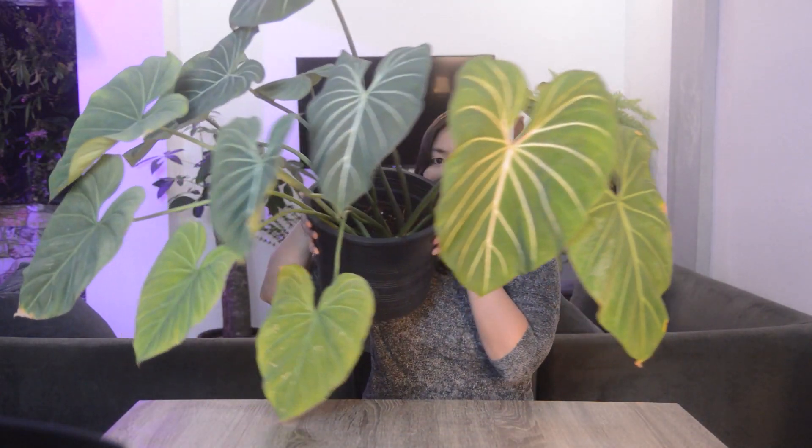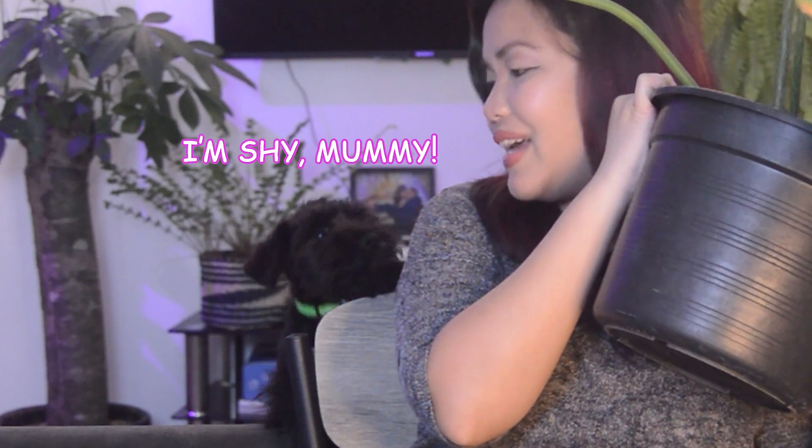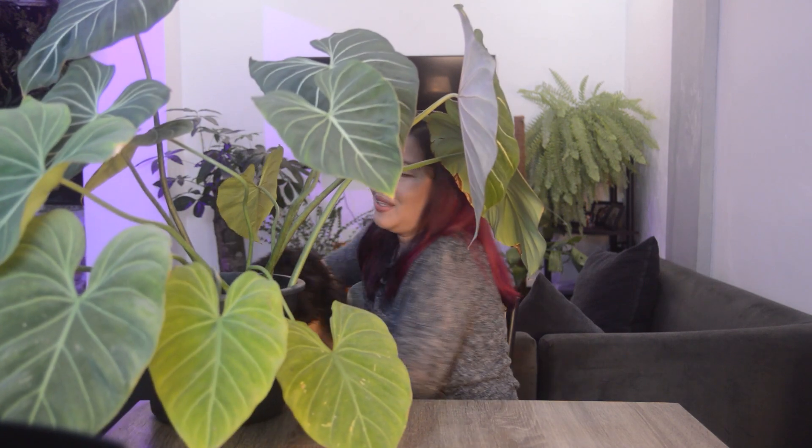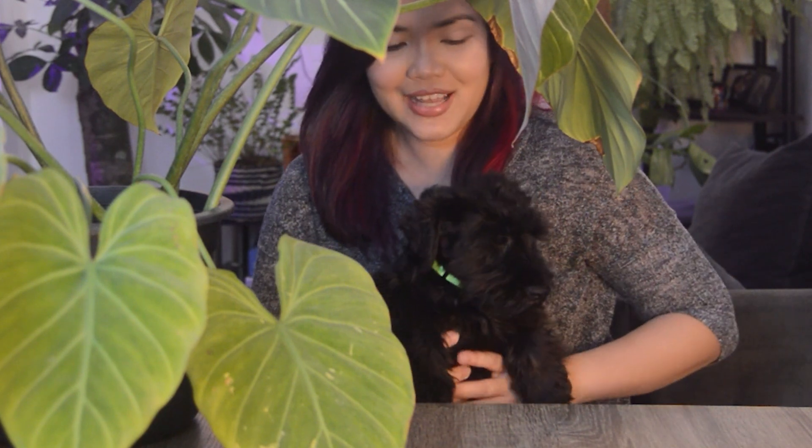Let's go back now — by the way, this is our new dog, Chili. Say hi, Chili! She's outside so she's just visiting us here for a moment.